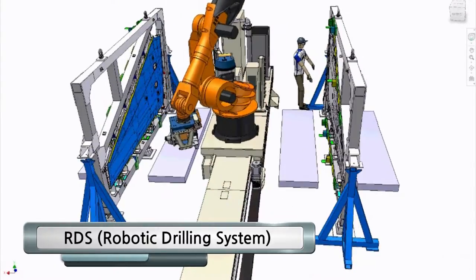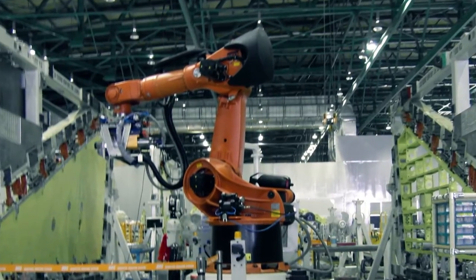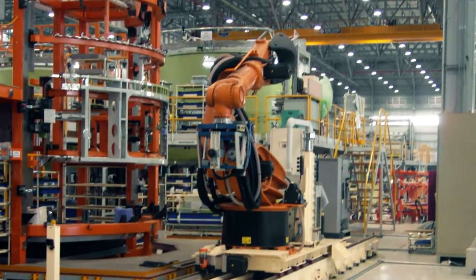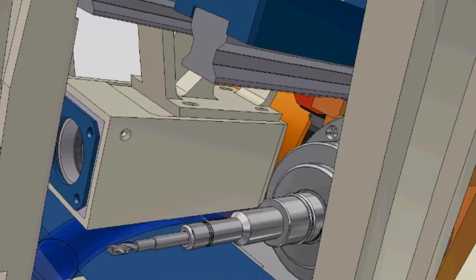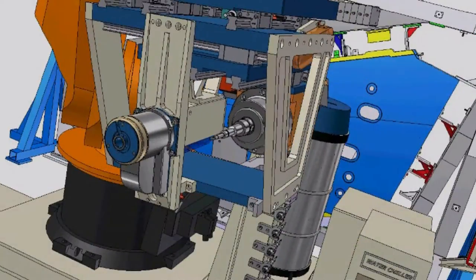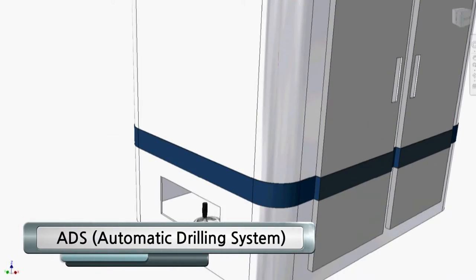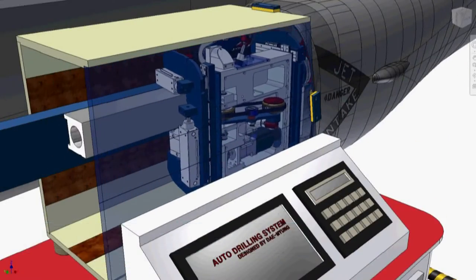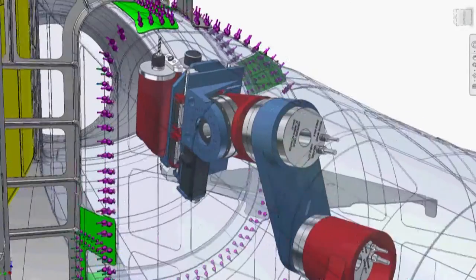RDS Robotic Drilling System — A-RT-S is a system that carries out drilling and countersink work on an airplane's wings and body through the use of a robotic system. ADS Auto Drilling System is an auto drilling system used for joining the rivet of a connecting part between the front and central body in an airplane duct.